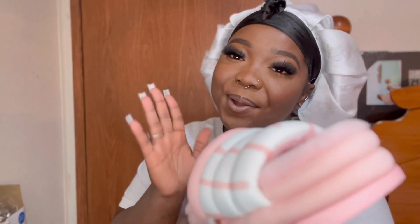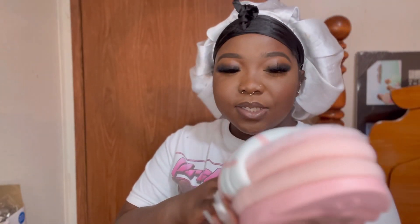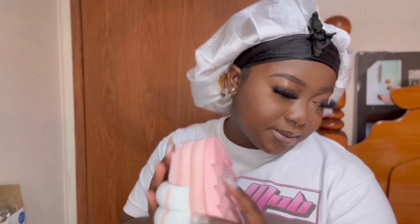I definitely recommend — 100%. So yeah, you guys, treat your girlfriend to this shoe. It's definitely something really nice to have during the winter, for the holidays, all year round. It's a nice shoe. Definitely nice to have for the spring too.